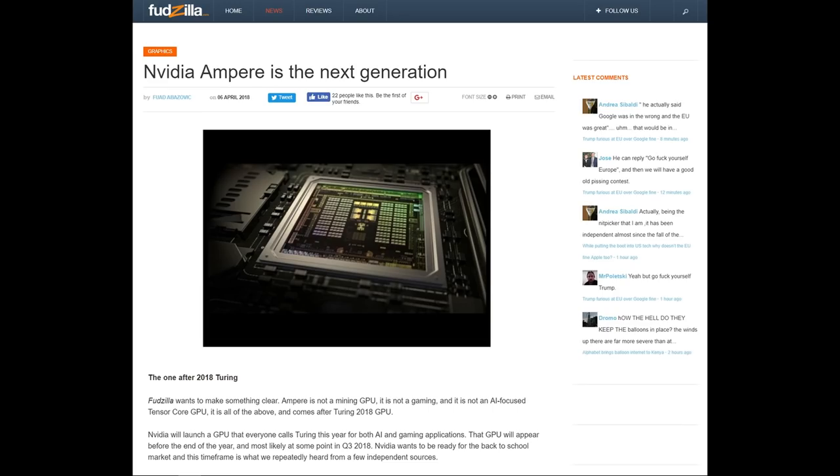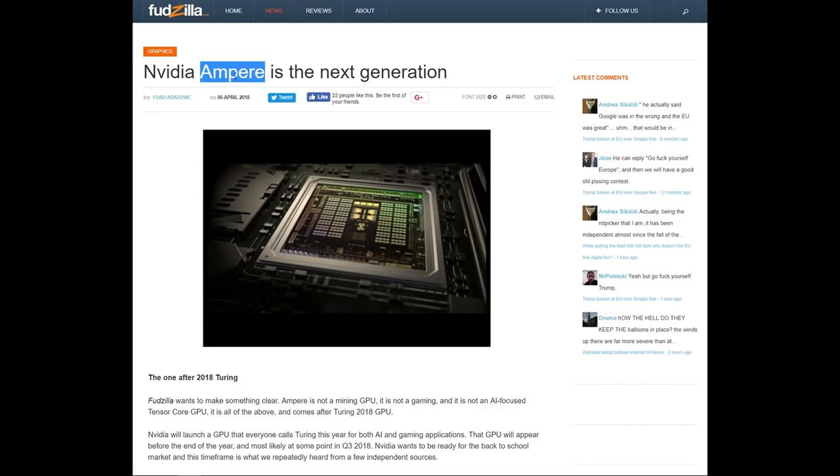By now we've kind of got a roadmap. NVIDIA hasn't launched their own roadmap for a long time. But Turing comes at the end of this year and Ampere will come after that. Exactly what Ampere is, we're still not entirely sure. A few days later, still at Fudzilla, we learn that Vega 7nm is not a GPU, and the current plan says it will never be.